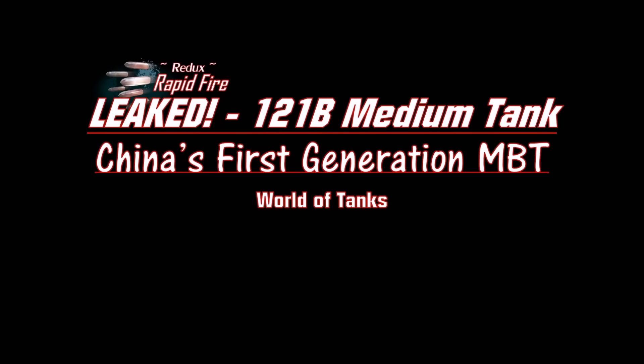Welcome back folks for a new episode of Rapid Fire Elite. Today we'll quickly cover — or re-cover — the 121B, the new tier 10 clan wars reward Chinese medium tank. I already covered this vehicle a year and a half ago.